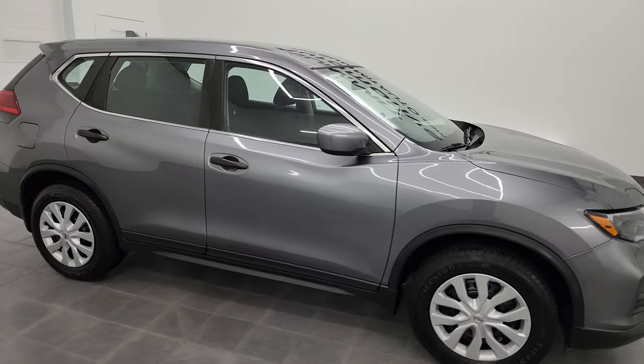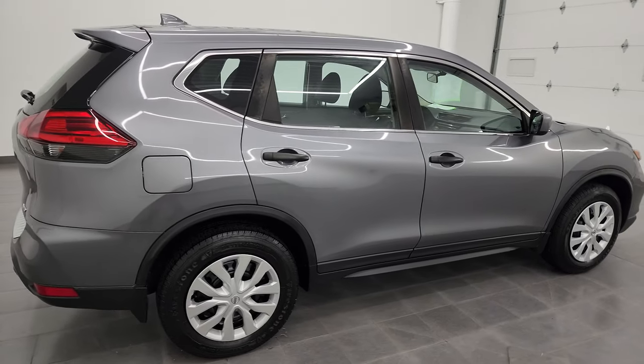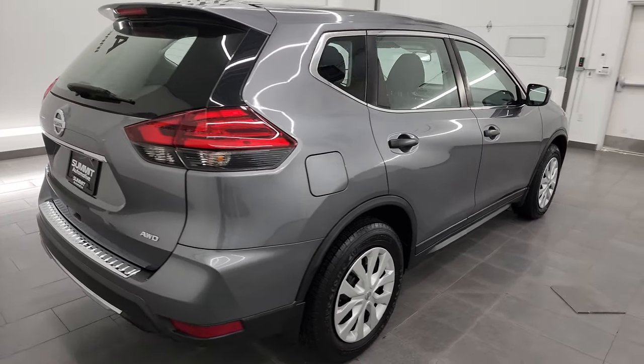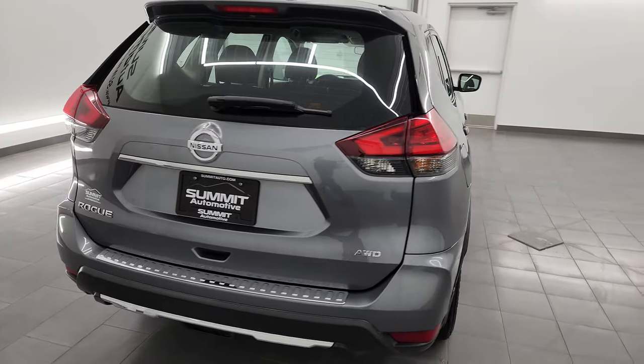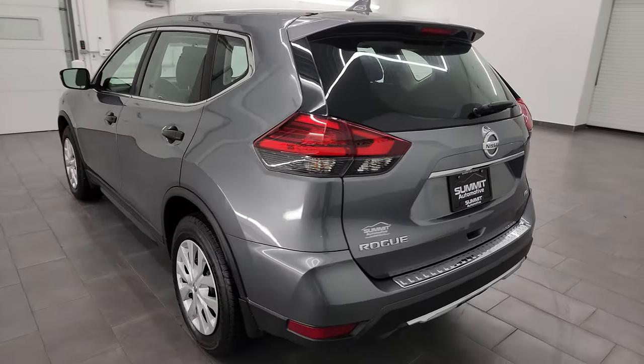Hey, this is Brett and this 2017 Nissan Rogue S all-wheel drive is stock number 14156ZA. I am here at Summit Automotive in Fond du Lac, Wisconsin, your new and used SUV headquarters.